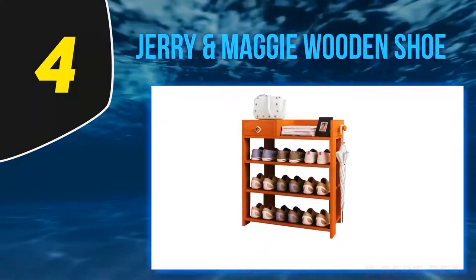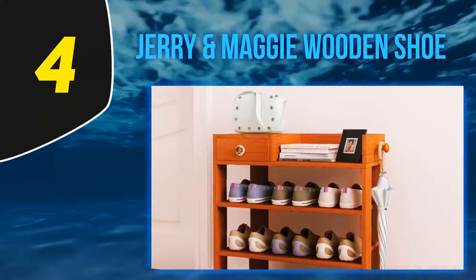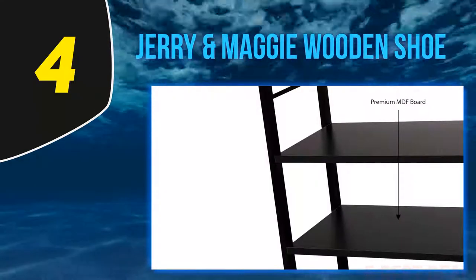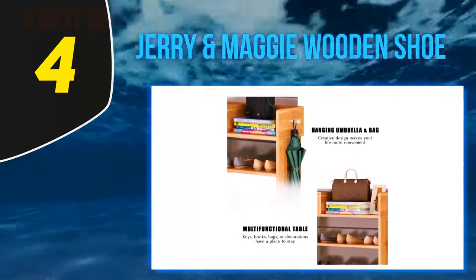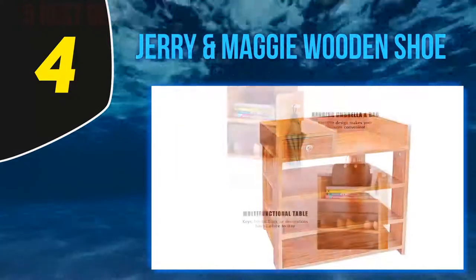It is a freestanding rack that can accommodate a good number of shoes, stand stable, and always function just the way you like it. On the top, you will get a dedicated space to keep a lot of important things like everyday books, bags, etc. Furthermore, this rack is capable of doing much more than safekeeping of your shoes. The innovatively designed hook on the side rewards you with extra space.